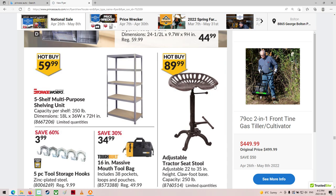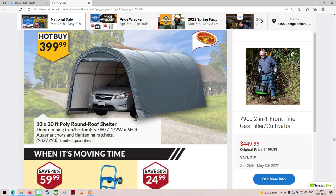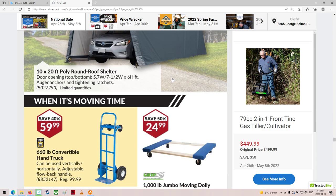Storage bins. Tractor seat thingy — that's cool. Car ports, $399. I wonder how many years you get out of that before it rots and starts ripping through. Bit of snow on it — junk.